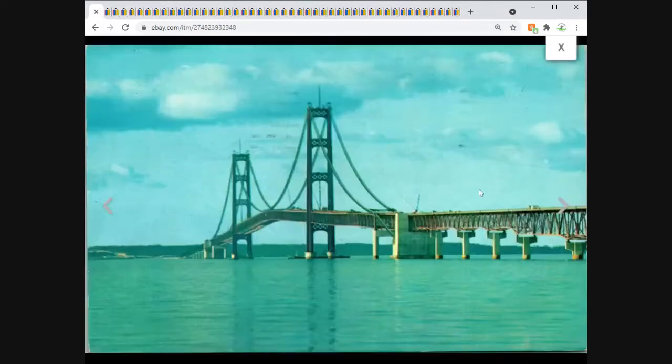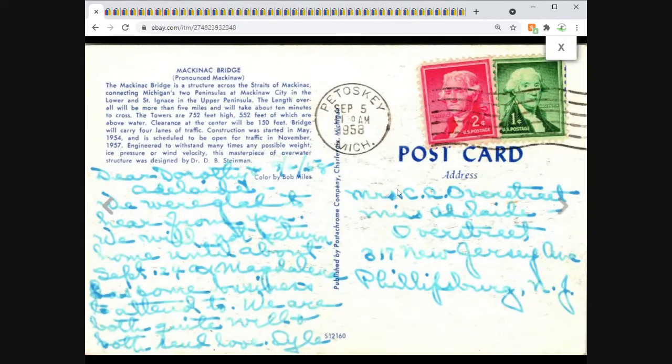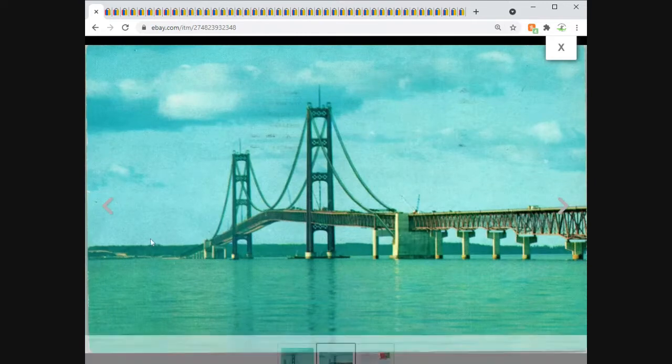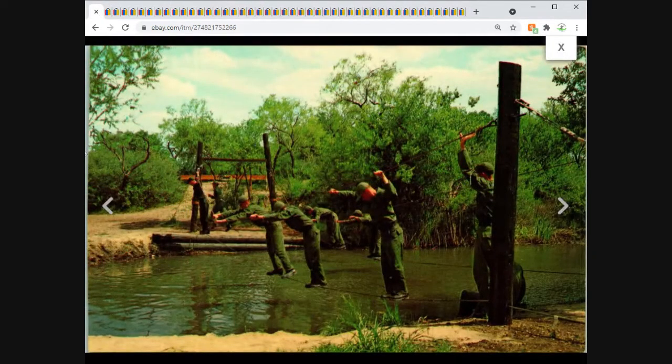Moving on — we've got the Mackinac Bridge. I used to torment a former partner by calling it the 'Mackinac' Bridge, which is not the thing you do to somebody from Michigan. A nice view with a blue hue — $3.95 for the Mackinac Bridge. Then a San Antonio, Texas, Lackland Air Force Base obstacle course — a pretty common subject, but I didn't see any with this exact view, so I went a little higher at $3.95 instead of the $1–$2 most were listed for. It sold pretty quickly.